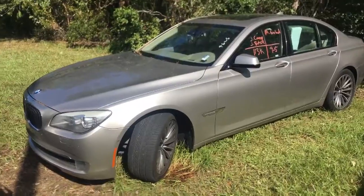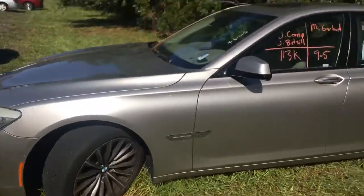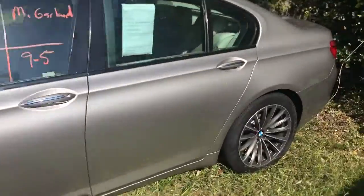Hey, this is Christian Morgan and I'm going to show you this nice BMW 750i. Just got the vehicle in on trade-in. Looks like it has 113,000 miles. Nice wheels and tires. Good looking car overall.